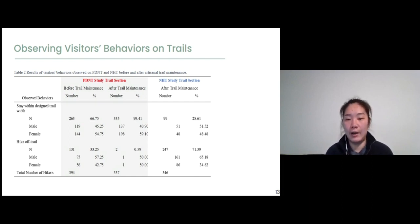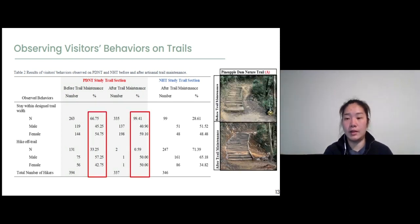Now we want to know how visitors behave with the improved trail conditions. The result for the Pineapple Dam Nature Trail shows a substantive change in visitor behavior before and after maintenance. The number of visitors who stayed within the designer trail width increased substantially from over 66% before maintenance to more than 99% after, while the number of visitors who hiked off-trail was sharply reduced to less than 1%. This is mainly because the maintenance extended the designer trail width from the width of the concrete stair to the width of the wooden stair. With a wider trail width, people are less likely to hike off-trail when encountering another hiker. Also, the morphology of the landscape affects visitor behavior, as the steep slope next to the wooden stair forces visitors to stay on the designer trail width due to safety concerns.